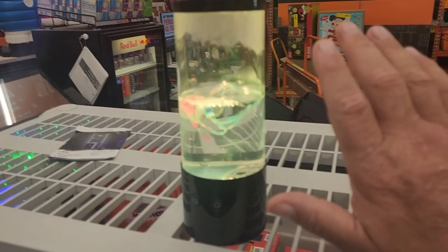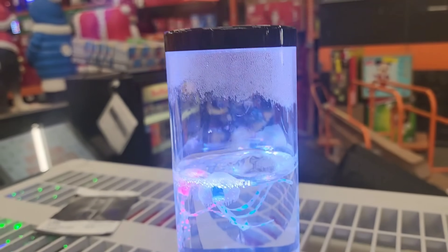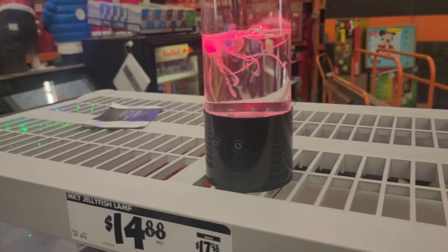We're walking through Home Depot and look what we see — cutest little thing. It's a little mini jellyfish fish tank. Look how little this thing is. It's cool — fifteen bucks, man. Not bad.